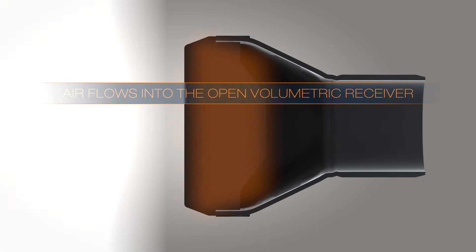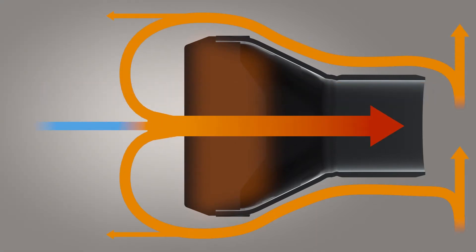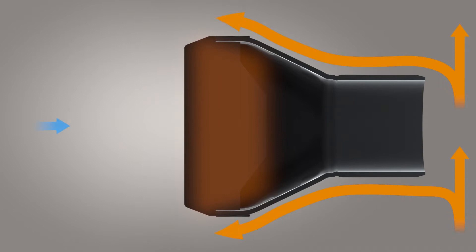The receiver consists of thousands of ceramic absorbers with an open honeycomb structure. A mixture of warm exhaust air from the power plant and ambient air flows through the absorber and heats up to 680 degrees Celsius.